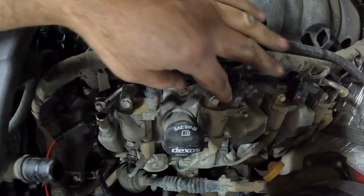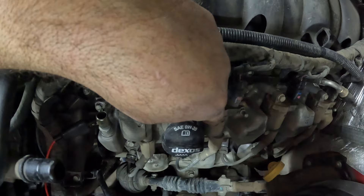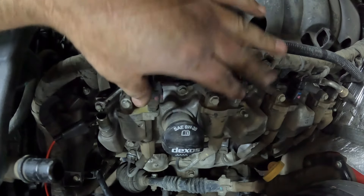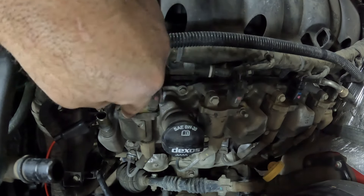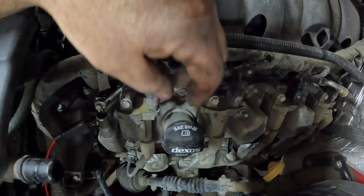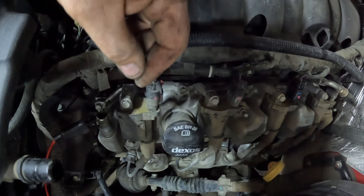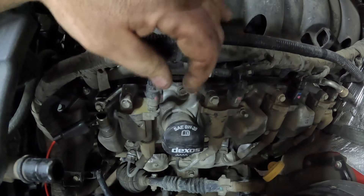Again, what we did with the spark plugs we're gonna do the same thing here — switch this coil and this coil. That's how we can check our electrical here: just substitute a known good part and see if we have spark on this cylinder compared to this cylinder. So let's switch these coils.